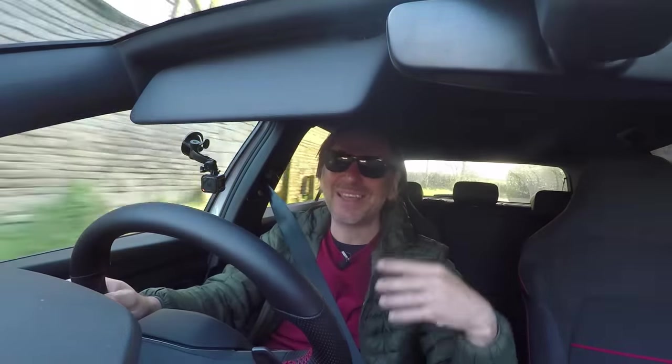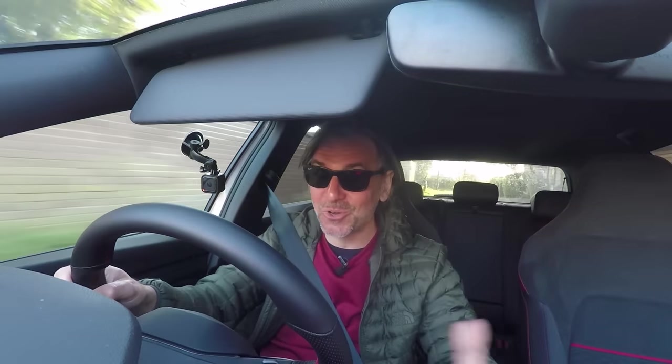Anyway guys, I hope you've enjoyed this Volkswizard video. If you have, please give it a thumbs up — as ever, please comment, share, subscribe, and I'll see you for the next one hopefully very soon.